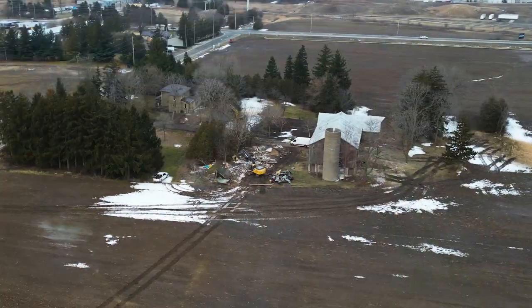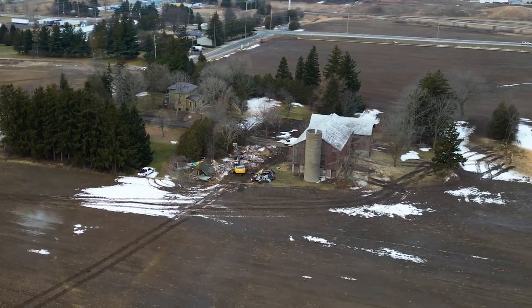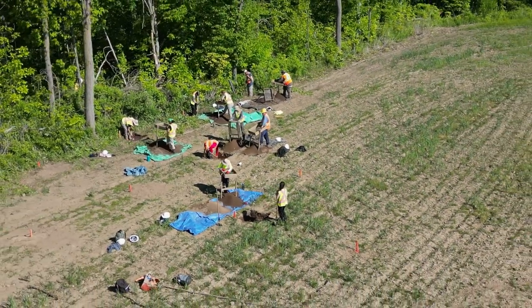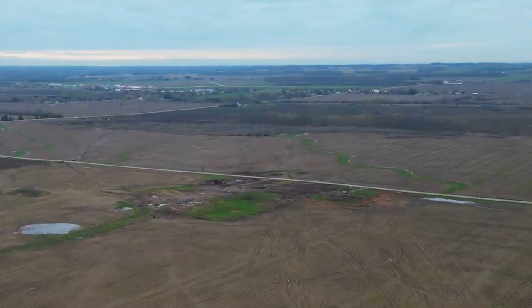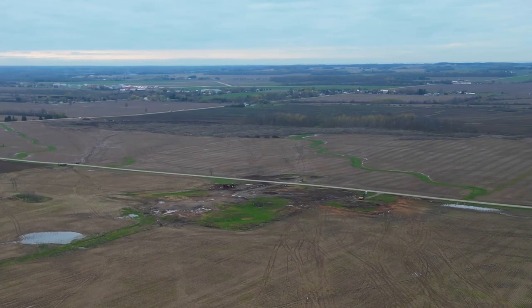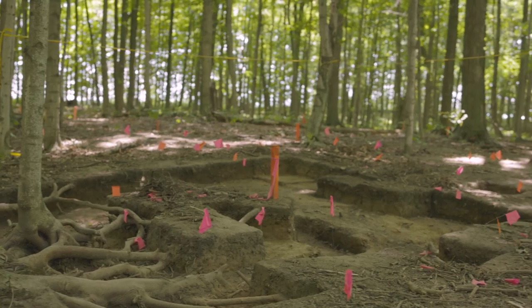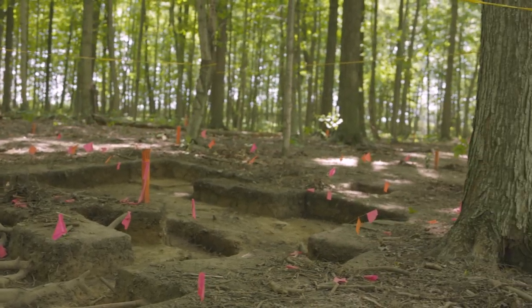Before any existing buildings could be cleared from the site, heritage assessments had to be conducted to identify any important heritage elements that needed to be preserved. These assessments have been completed for all structures that have been removed to date. Archaeological studies were also required prior to commencing development of the site, and have been completed everywhere that work has started.